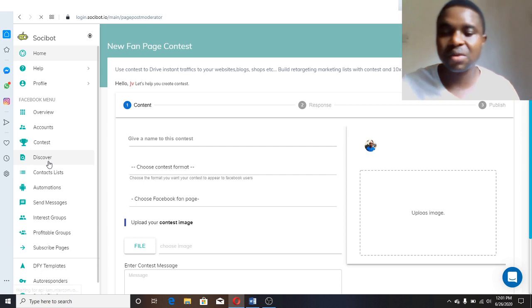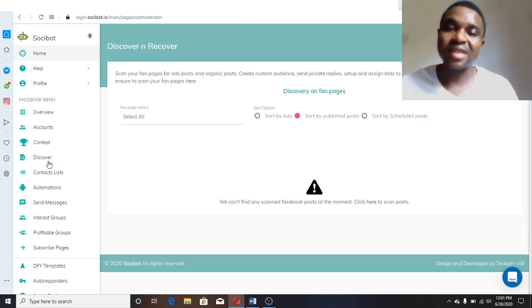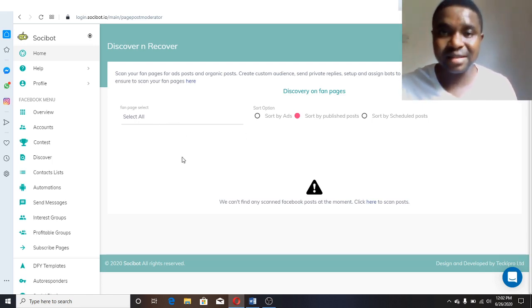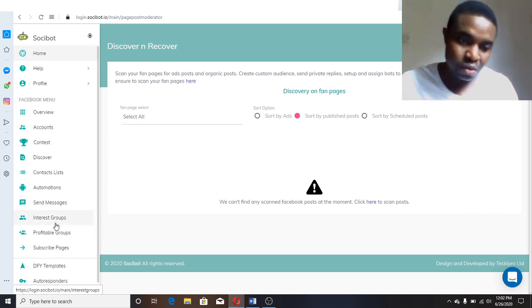Another great feature of this software is the Discover tool — it lets you discover those who have engaged on your previous posts on Facebook or Instagram. I didn't engage my page with Social Bot for this review; I just connected my fan page to show you how it works to some extent. When you connect, you'll see the number of persons that commented and liked your post. This feature helps you get their email leads, names, and contact addresses from those who have commented or liked your posts.